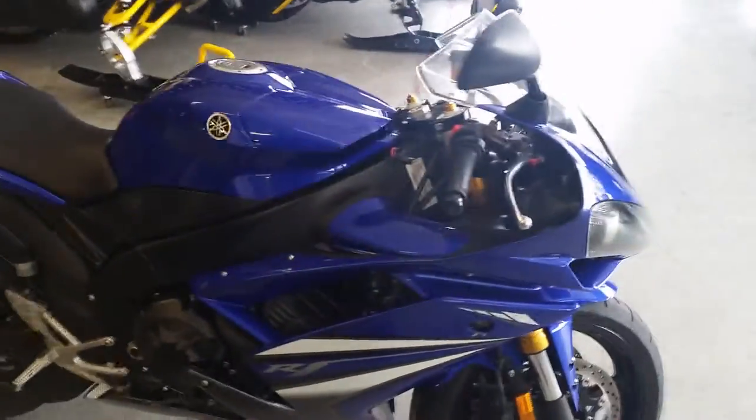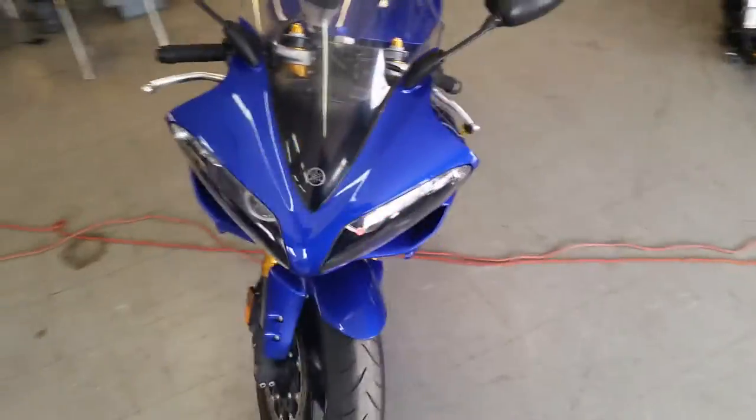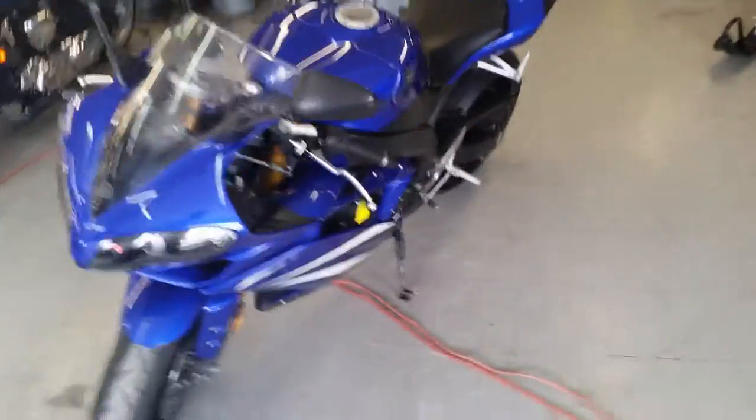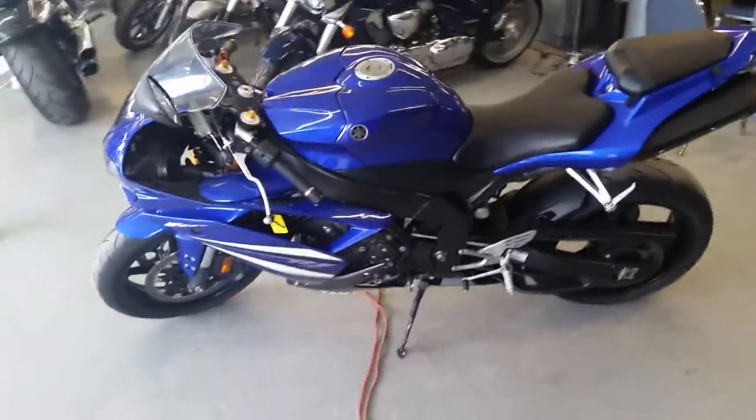$169 a month. Visit our website, ApprovalPowerSports.com. We got over 80 used R1s and R6s in stock. Over 450 bikes on our showroom floor.